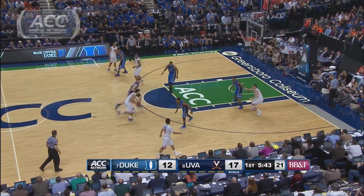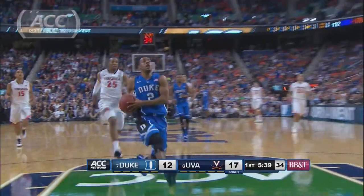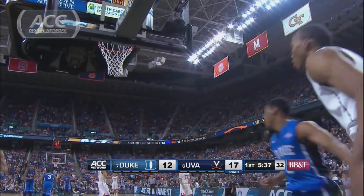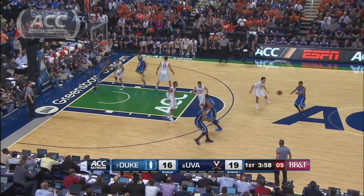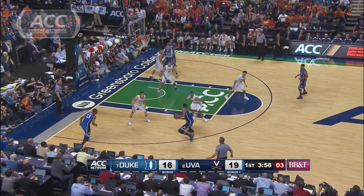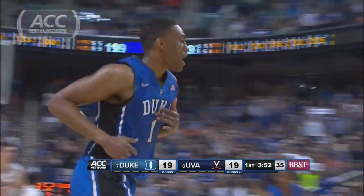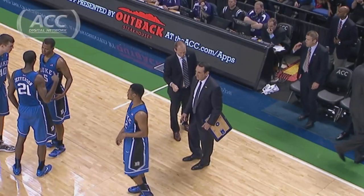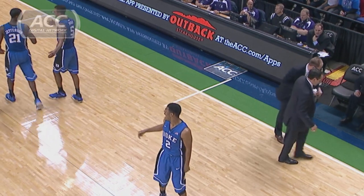Later in the first half, Duke uses its defense to get back in it. Tyler Thornton gets the steal, and Quinn Cook converts the layup at the other end — 17-14, Duke down 3. With four minutes to go, Parker hits a step-back 3, an NBA move, finishing with 8 in the first half. Two minutes to go in a five-point game when Coach K gets hit with a technical for practicing his pen toss. The Blue Devils trail 28-25 at the break.